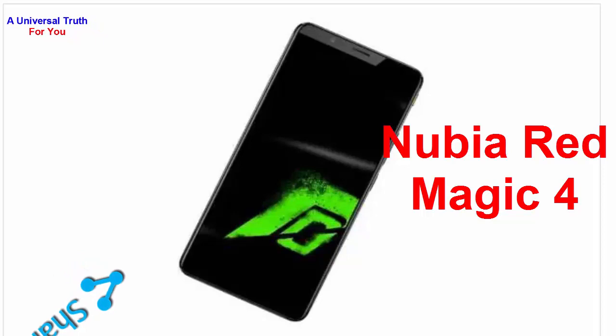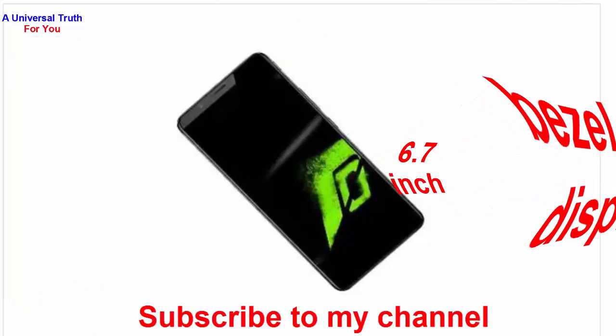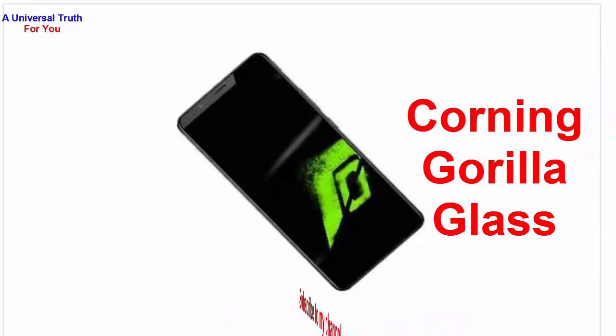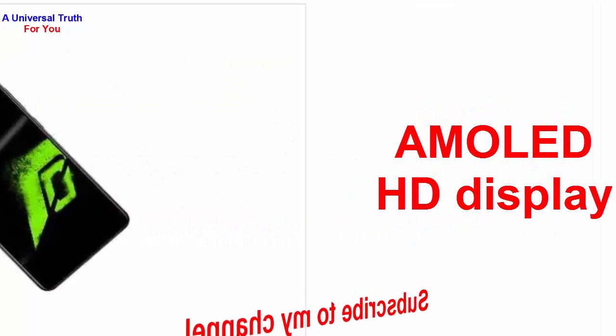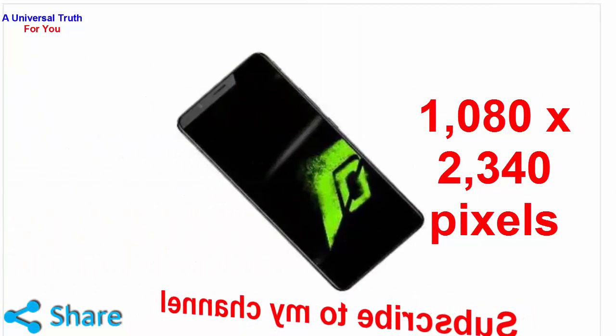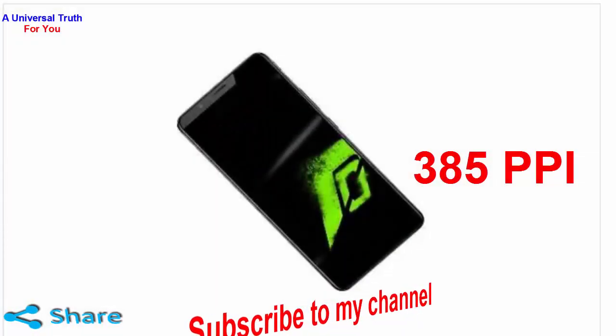First of all, let's discuss about its display and performance. The Nubia Red Magic 4 has a bezel-less display of 6.7 inch covered with strong protective Corning Gorilla Glass. It has an AMOLED HD display of 1080 x 2340 pixels screen resolution, and there is a pixel density of 385 ppi.